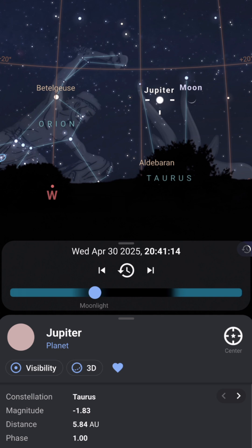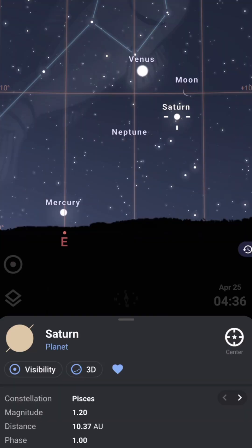One notable conjunction happens on the 25th of April, when the Moon will come together with three or four other planets: Venus, Saturn, and Mercury — though Mercury will be very low in the sky. The fourth planet is Neptune, which will be very hard to see even with a camera or telescope. They will all be near each other in the morning skies.